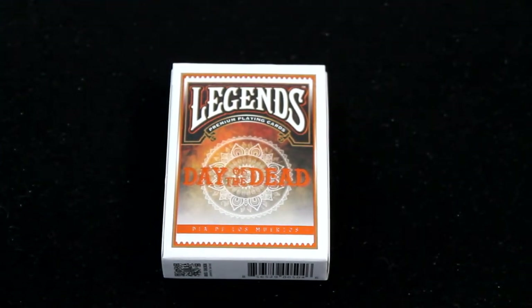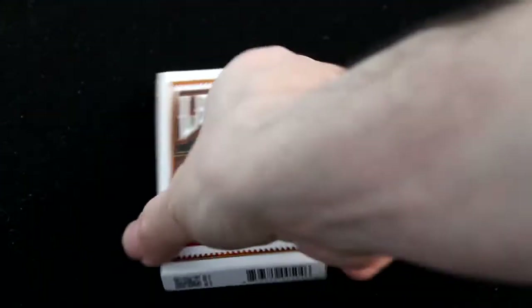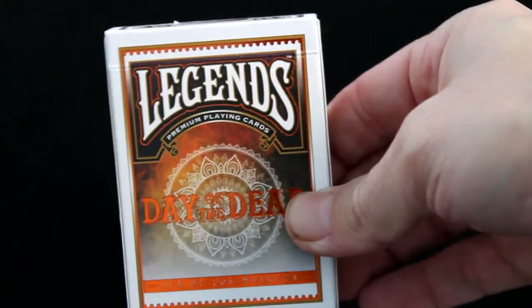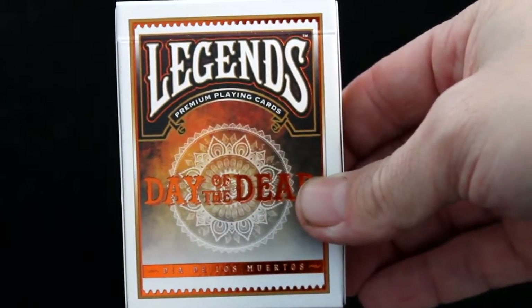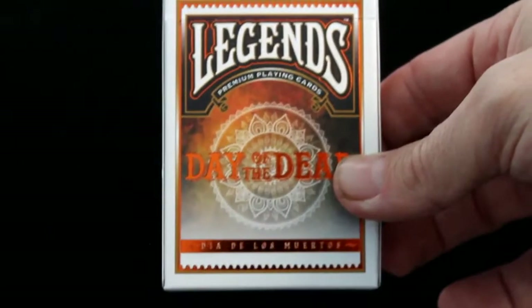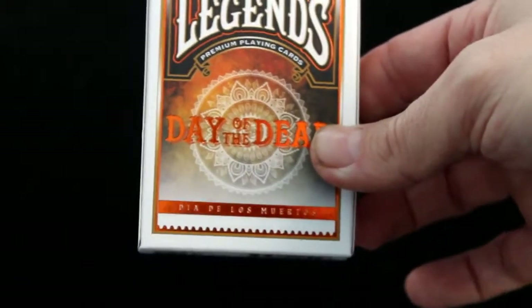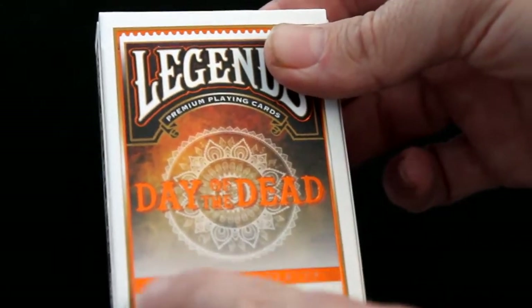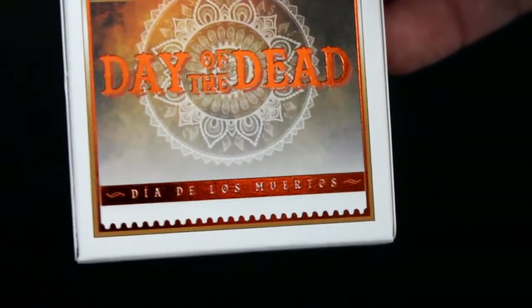It's pretty interesting that these decks that fail on Kickstarter are being picked up by somebody and produced, all printed by Legends Playing Cards. On the Legends-branded box it's got some orange foil on the front. It says Legends Premium Playing Cards on top, and it says Day of the Dead in orange foil at the very bottom. It also says Dia de los Muertos, which is Day of the Dead in Spanish.